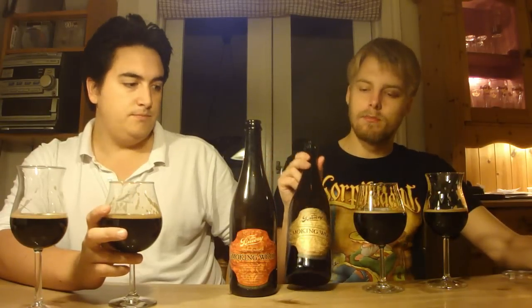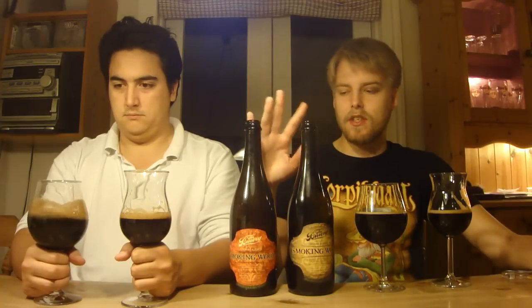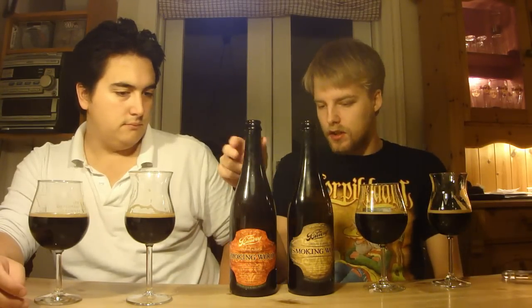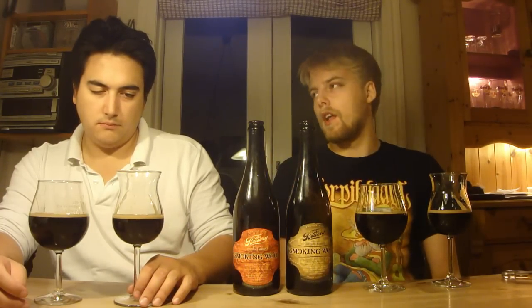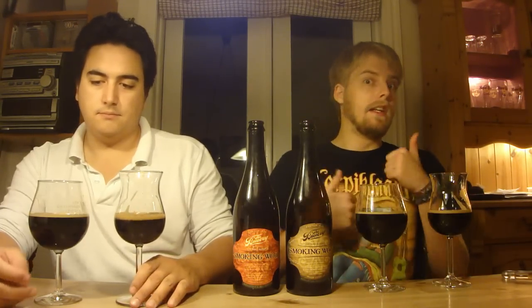Yeah, definitely the bourbon version is my favorite. Those are two really really nice smoked beers — if you get the chance to get them, get them for sure. I know this was the first batch and they're doing it again, releasing them again at the reserve society. Definitely check them out if you can find them. For me, I like the bourbon the most. The rye whiskey version I'm going to give a 90 — fantastic smoked imperial porter. The bourbon version I'm going to give a 93 — it's more sweet with those chocolatey sweet notes.